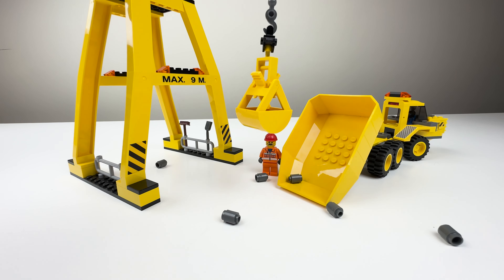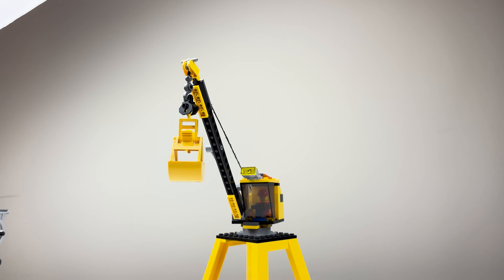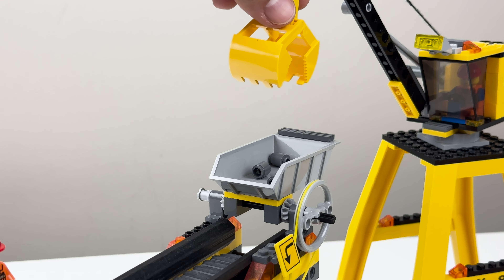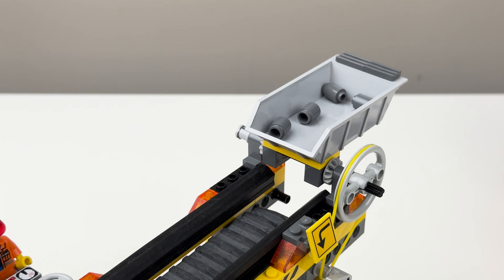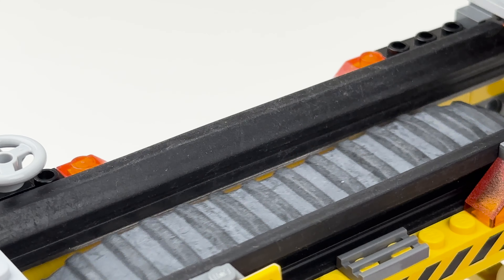Behold the crane rig, diligently lifting rock as if it were a bird feeding its young. And there, the conveyor belt, tirelessly transporting stone, reminiscent of the great migrations of the Serengeti.